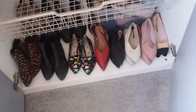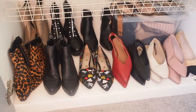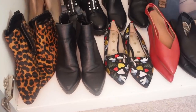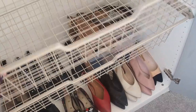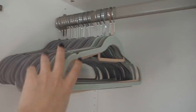In wardrobe one I've already got shoes — all my flats and boots are in here, and there's a little box at the back. This wardrobe has two baskets that slide out which I can utilize, and then just a rail.